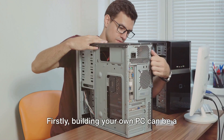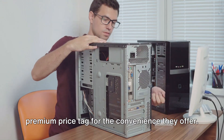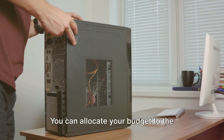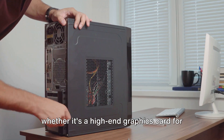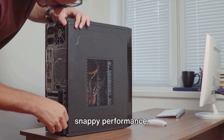Firstly, building your own PC can be a cost-effective venture. Pre-built systems often come with a premium price tag for the convenience they offer. However, when you choose to build your own, you have the power to decide where your money goes. You can allocate your budget to the components that matter most to you, whether it's a high-end graphics card for flawless gaming, or a super-fast solid-state drive for quick boot times and snappy performance.